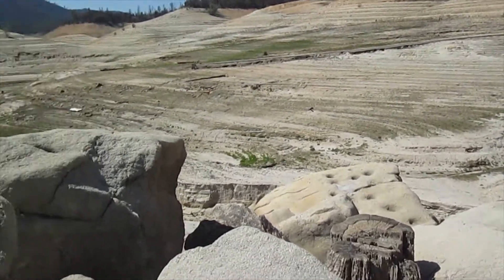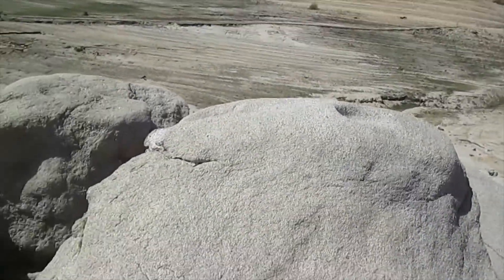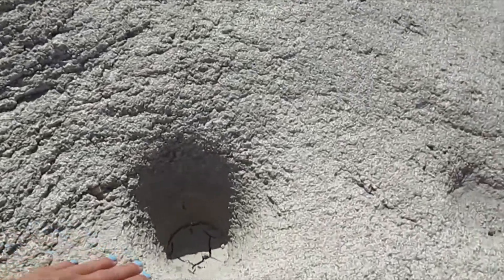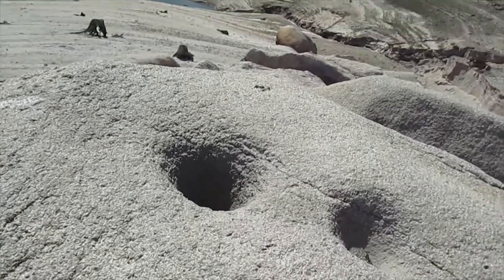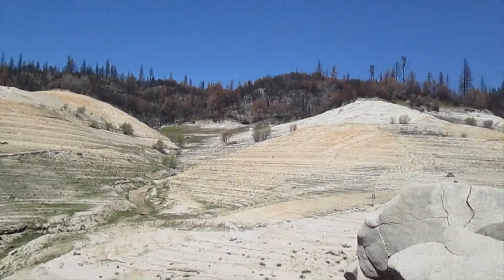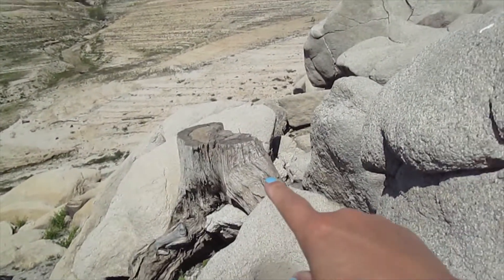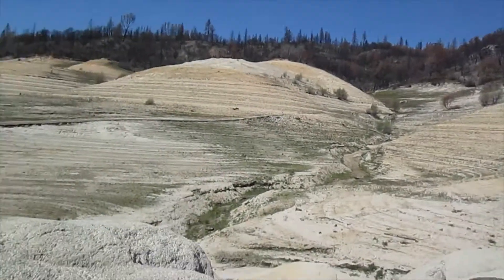We're gonna check out these rocks right here because there is a ton of grinding spots on them. This one's probably about eight inches deep. This area had trees — it just burned in a recent fire so it's not as lush as it once was — but all this had trees and shrubs on it. There was a giant oak tree; you can see the stump right here.